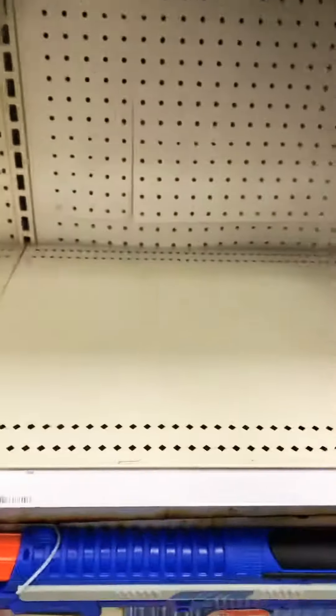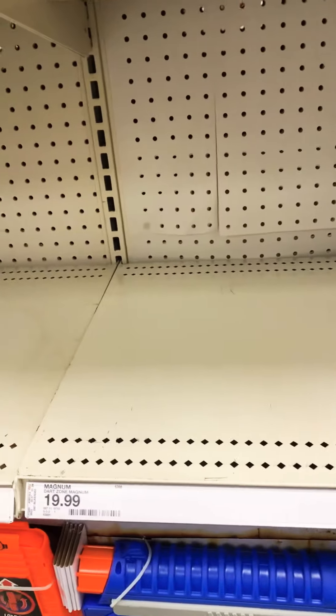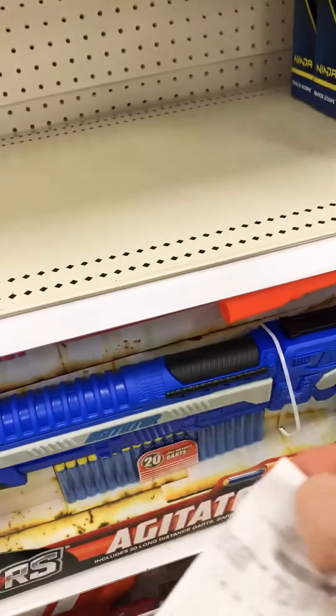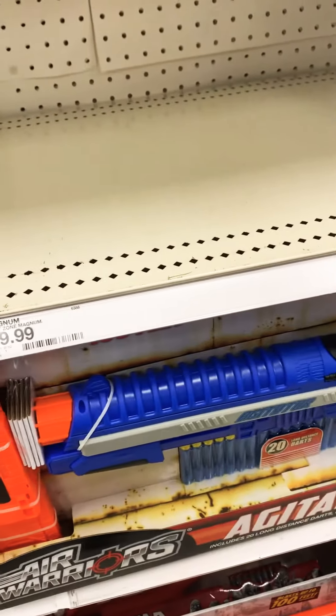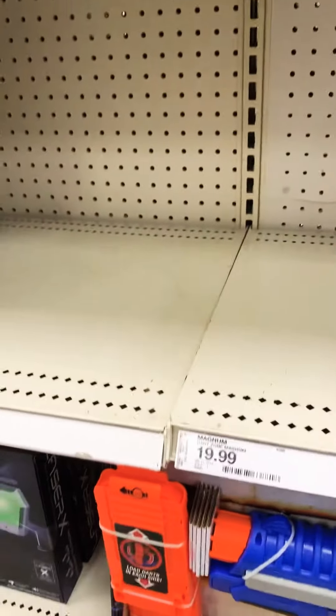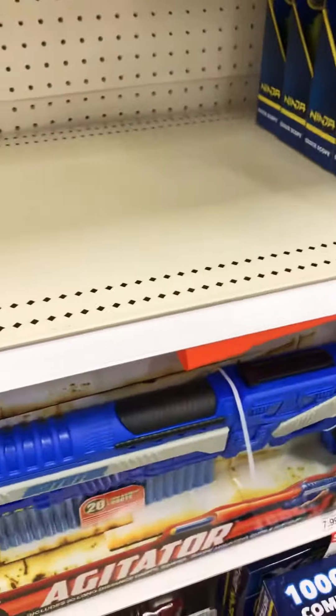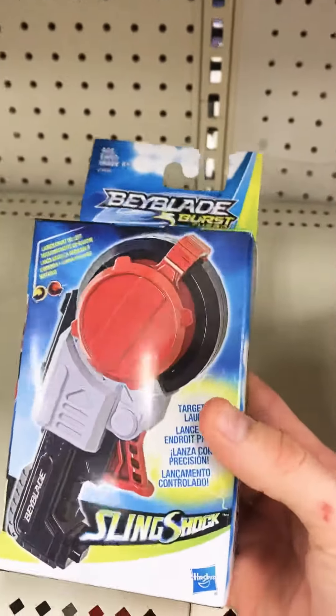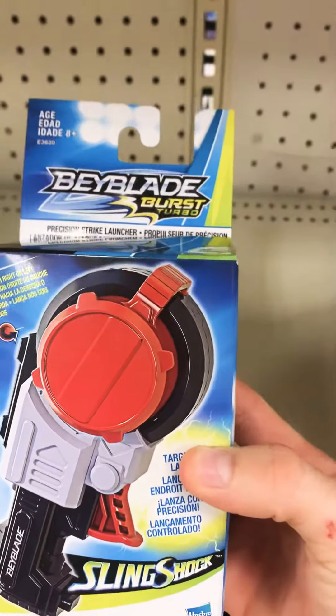I am at Target right now in Jackson, Mississippi, and I just bought some Beyblade stuff. I've got my receipt right here. I just came from the register and I wanted to show you guys some stuff I got. I was gonna wait till I got out of the store but I'll just show you right here. I got — if I remember right — yeah, the precision strike launcher.